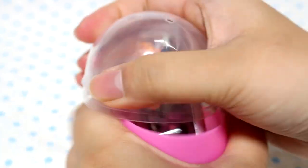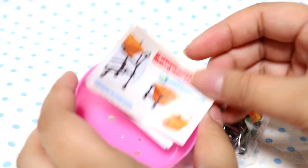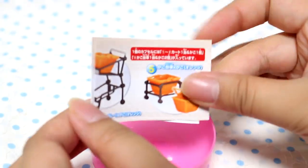Okay, is that it? I think I need to put this together. It's the shopping cart with the orange basket, I think.